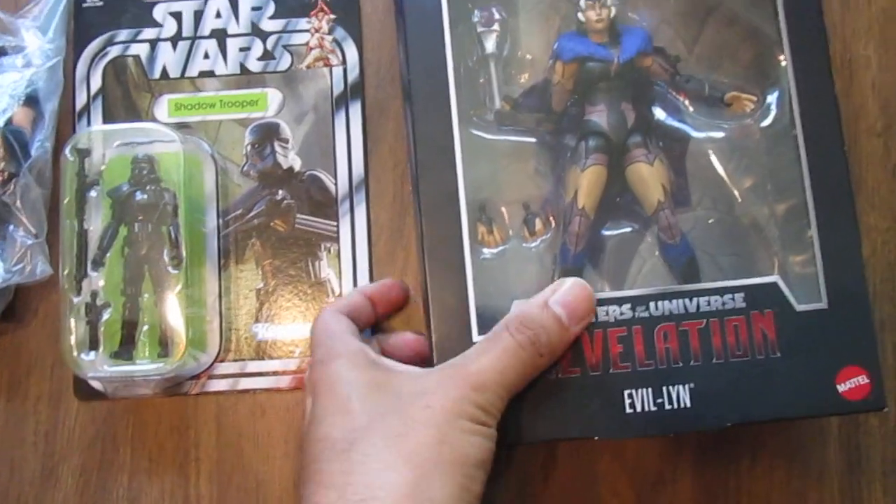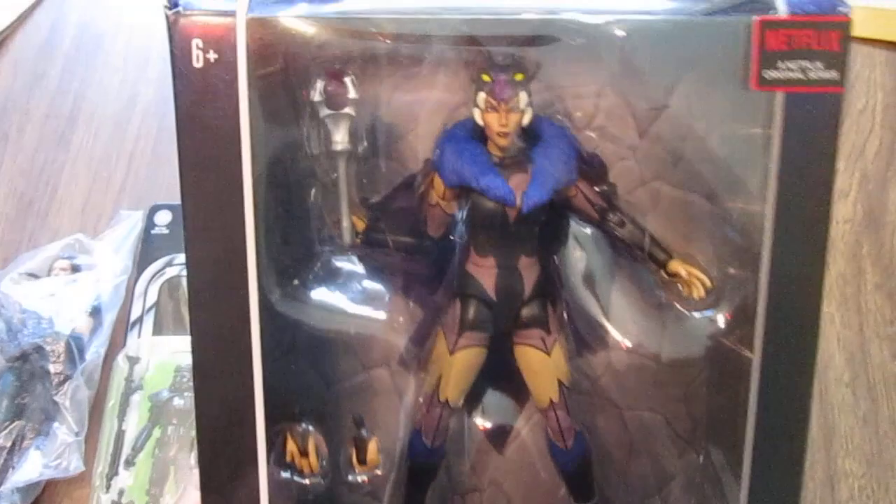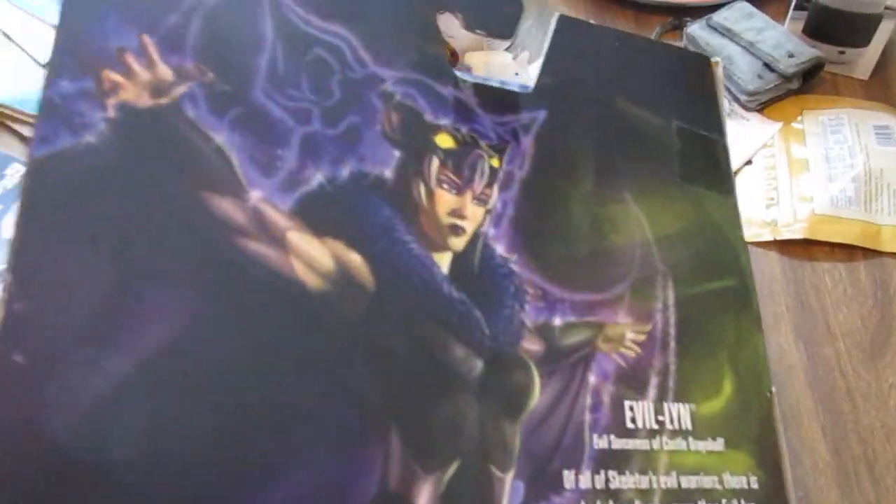I picked up from Masters of the Universe Revelation, ULN — this was only $10. I haven't owned this figure for a while, so I'm glad I picked that up.